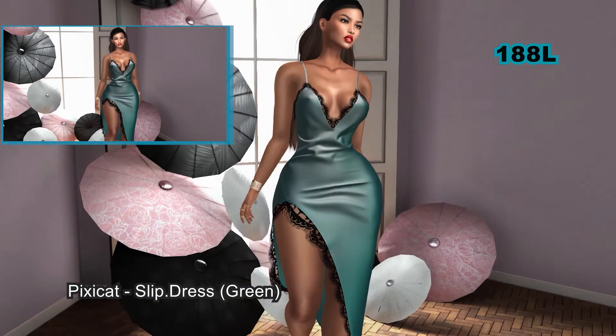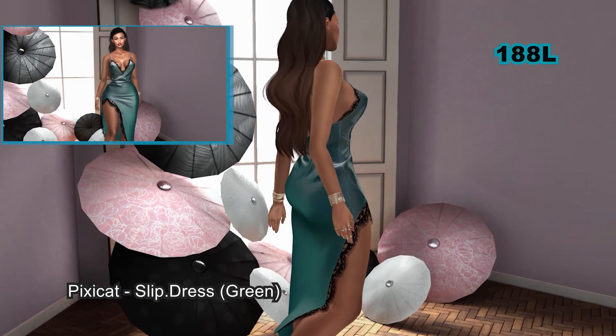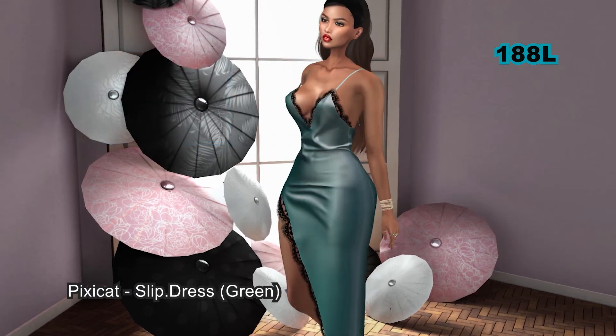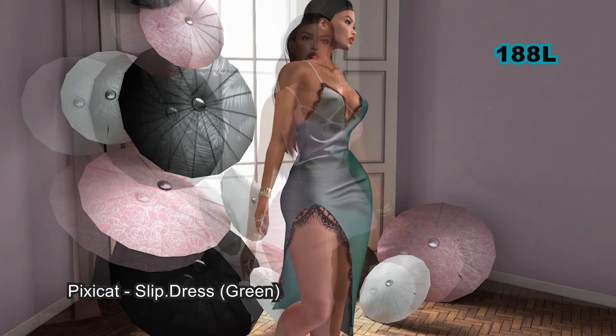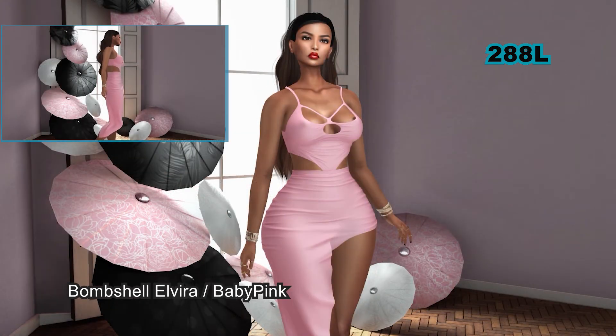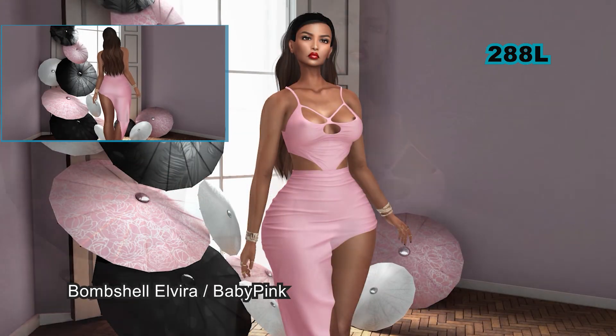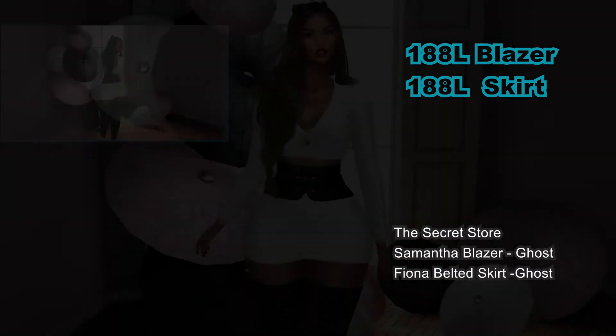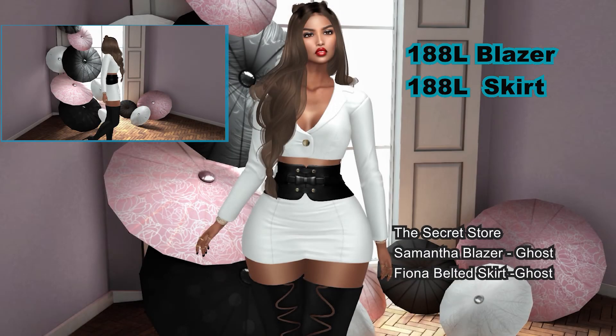This dress can be worn by the Freya, Isis, Maitreya, and Hourglass mesh bodies. This dress can also be worn by the Freya, Isis, Maitreya, and Hourglass mesh bodies. This dress can be worn by the Maitreya and Hourglass mesh bodies.